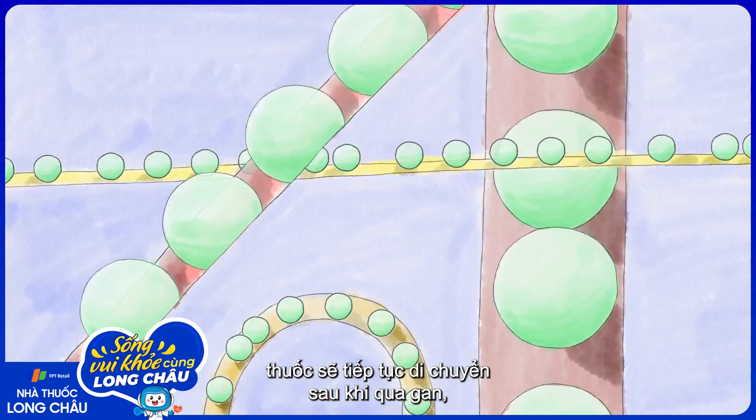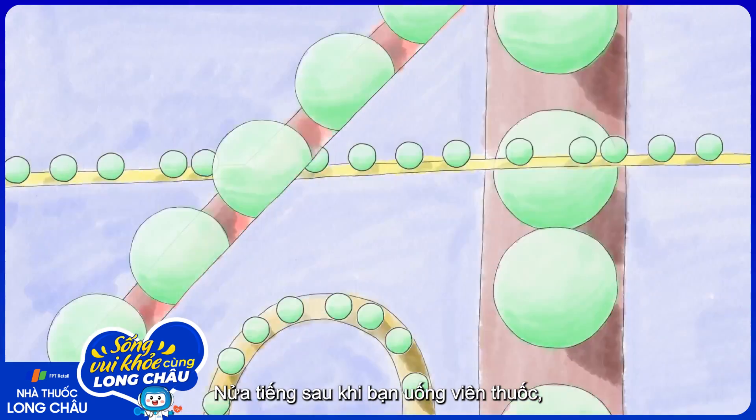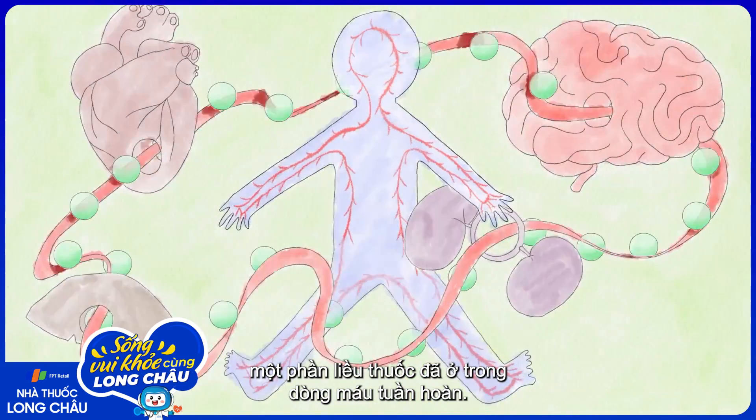It continues its journey out of the liver, through veins, into the body's circulatory system. Half an hour after you swallow the pill, some of the dose has already made it into the circulatory bloodstream.